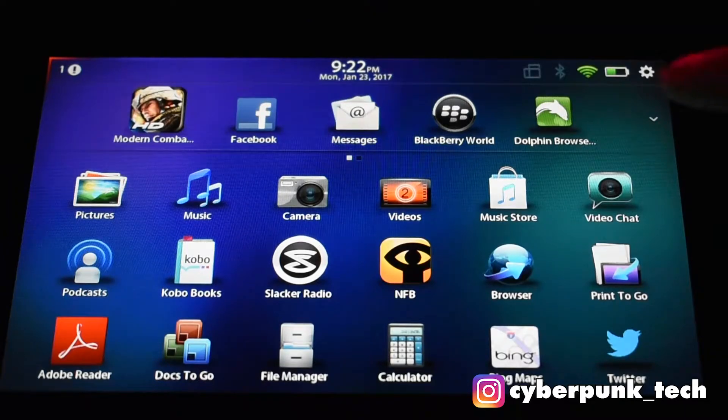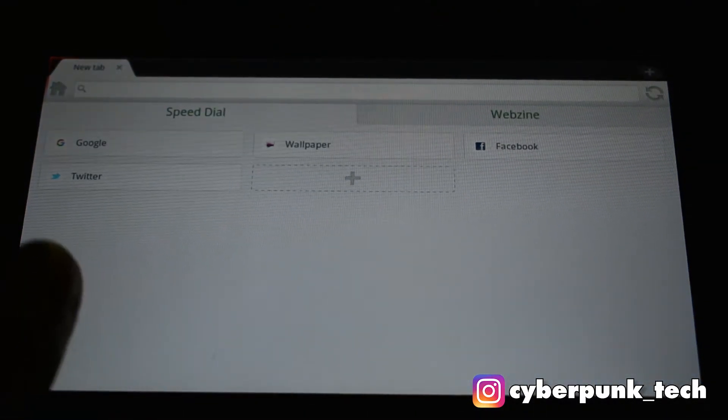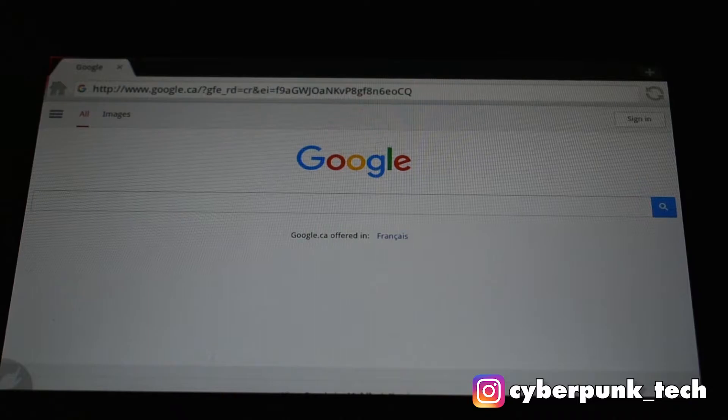When I was using this tablet I didn't like its specific browser, so I downloaded Dolphin Browser because Chrome was not supported and still isn't. Let's do a quick speed test - let's go to Google. That is pretty slow, but I still think it's better than those weird Android tablets you can purchase at Walmart for $100.